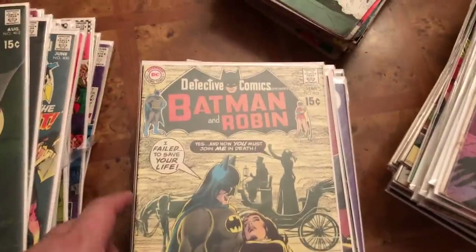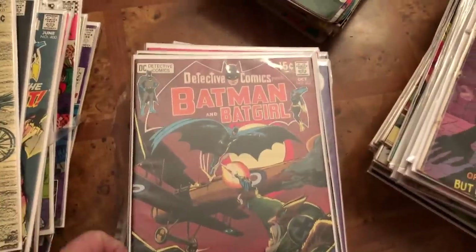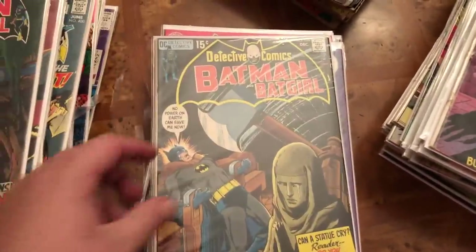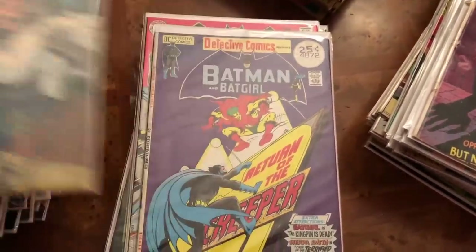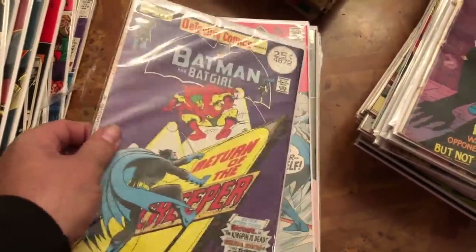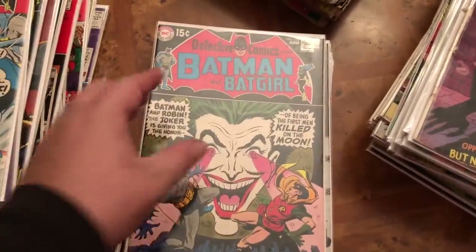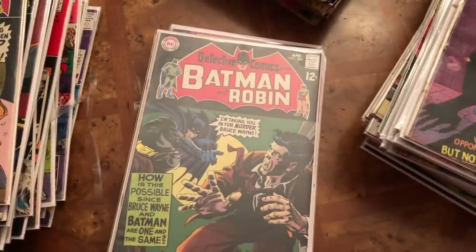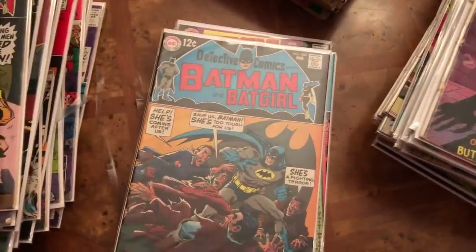This is basically just a bonus video that turned from showing storage units into now looking at comic books. That is a lot. I'm trying to do this fast. I'm going to show you some Spider-Man stuff in just a minute.